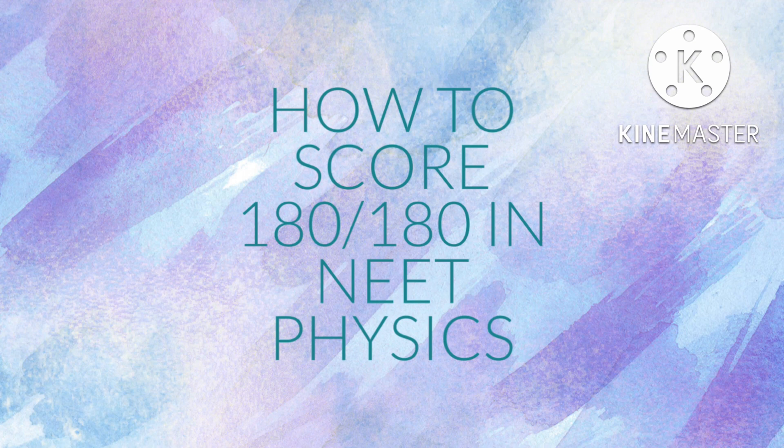Hello everyone, welcome to my YouTube channel. In this video, I am going to be discussing the top 5 secret tips that helped me score 180 on 180 in NEET physics. Let me start off with the tips.